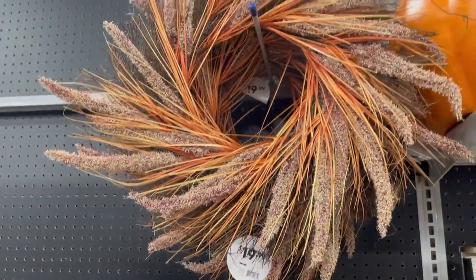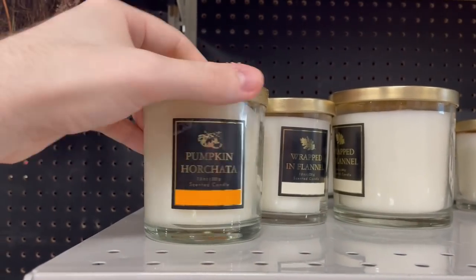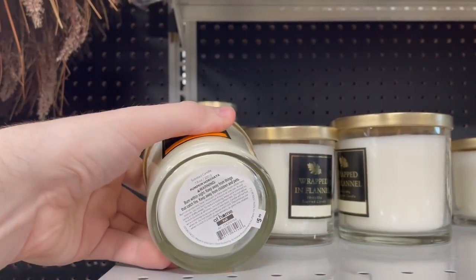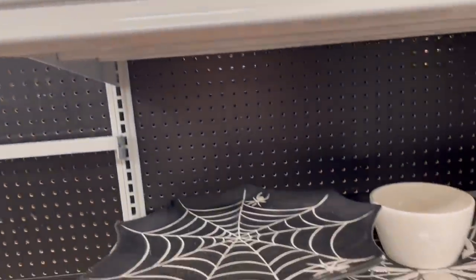Check out this fall wreath as well — not many fall-centric ones, but that was kind of cool. These pumpkins, guys — if you go to At Home, you need these. This is pumpkin horchata, and yeah, that came home with me. That smelled amazing.